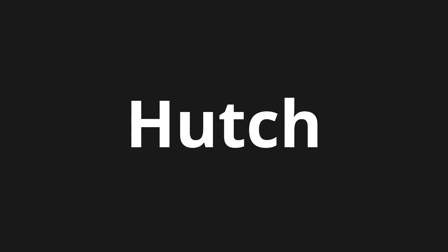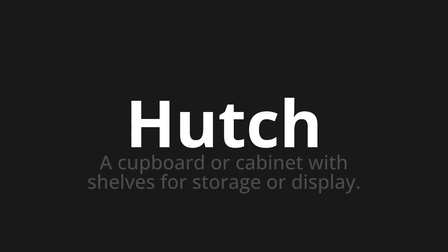Welcome to How to Pronounce. In today's video, we'll be focusing on a new word that you might find challenging or intriguing. So let's dive into today's word, which means a cupboard or cabinet with shelves for storage or display.